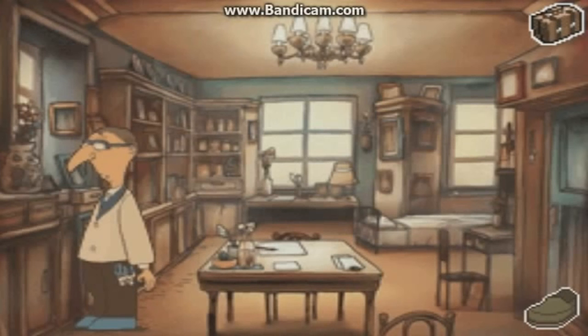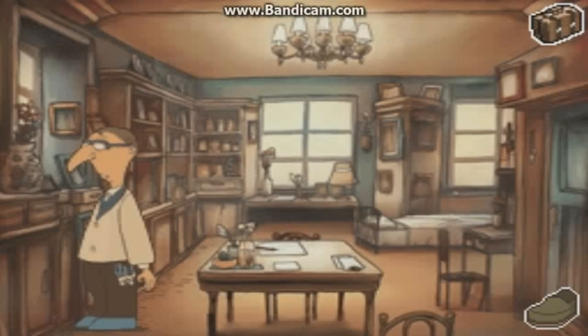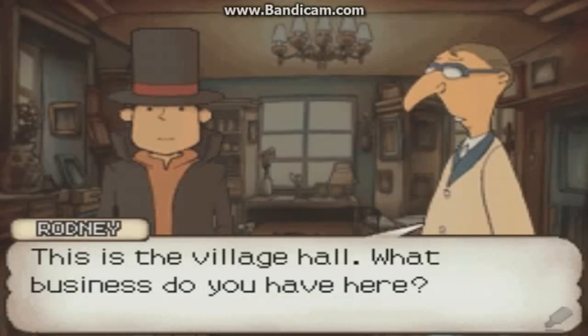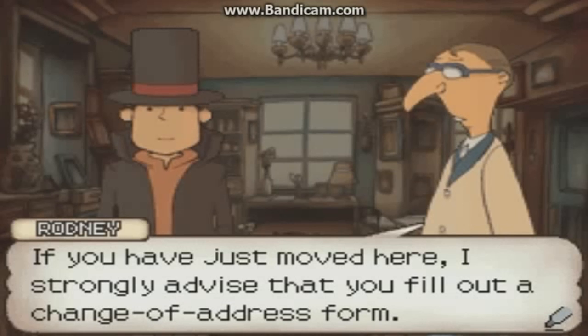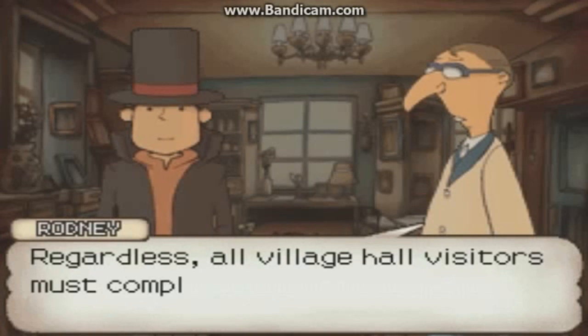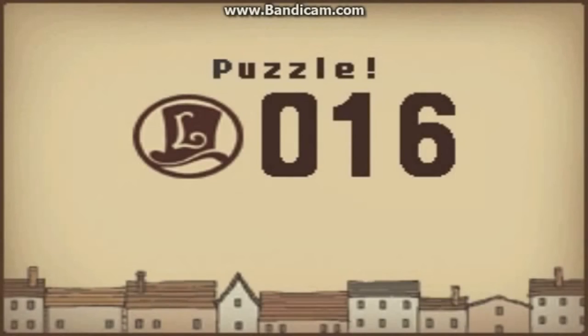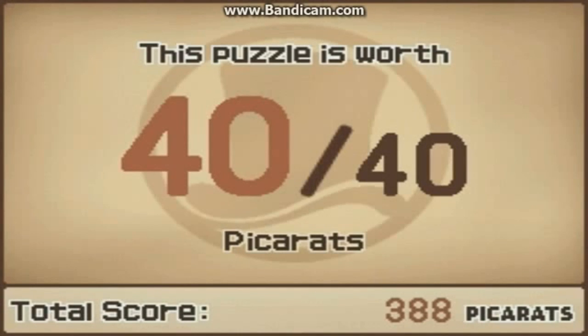Let's go to the right to this blue door. There's a hint coin to the right of the window at the top, and under there, and right there. This character is called Rodney apparently, and he's not getting a voice. This is the village hall - what business do you have here? If you've just moved here, I strongly advise you fill out a change of address form. All village hall visitors must complete the proper forms - you can start with this one. It's a puzzle! 40 out of 40 pickerettes - we'll do this next time.